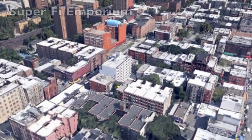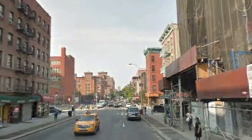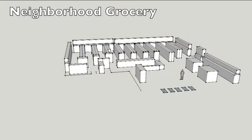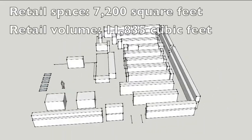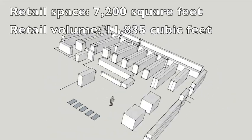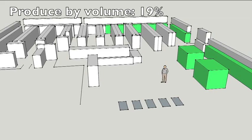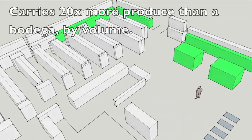Which leads us to another Bloomberg initiative, the FRESH Program, or Food Retail Expansion to Support Health. It's designed to bring nutritional options to low-income areas of the city. This is the SuperFi Emporium at East 103rd Street and Lexington Avenue in East Harlem. It has a retail space of 7,200 square feet, and 40% of that must be set aside for fresh produce. It carries 20 times more produce than the bodega does, after normalizing for volume.